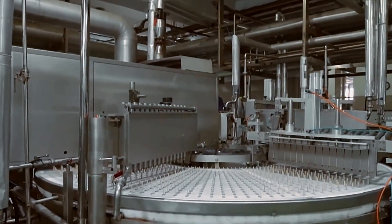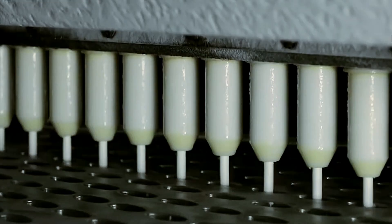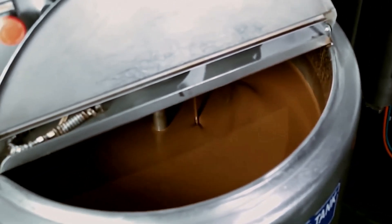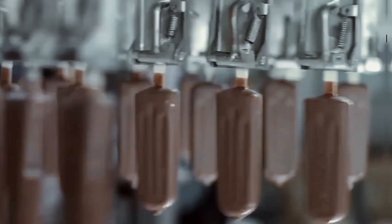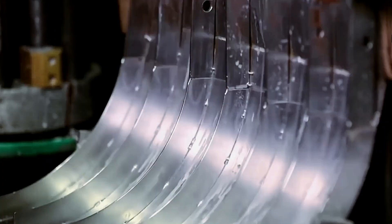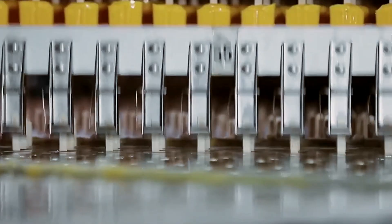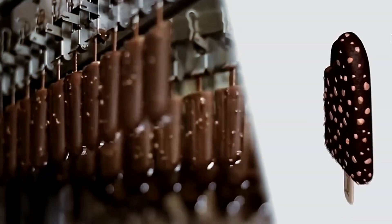The precision engineering doesn't end with coating. The ice cream core itself requires equally sophisticated temperature control systems throughout its production journey. The ice cream must be at the exact right temperature before coating — cold enough to maintain its structure, but not so cold that it causes the chocolate to solidify too quickly, which would create an uneven surface. As the bars move forward, they enter the next critical phase: temperature stabilization, where the core temperature and the newly formed shell must reach equilibrium before packaging to prevent quality issues during storage and transport.